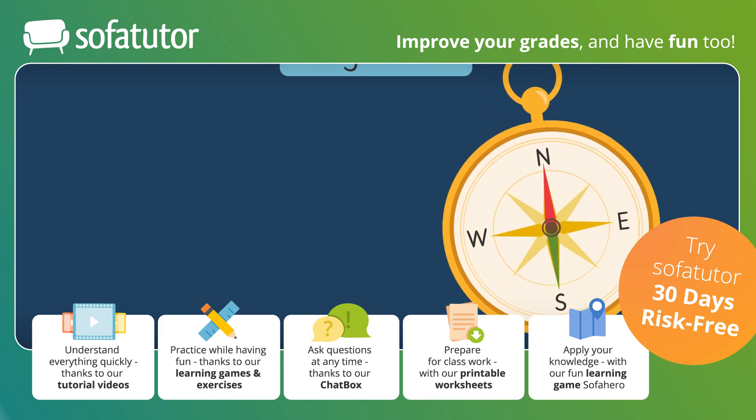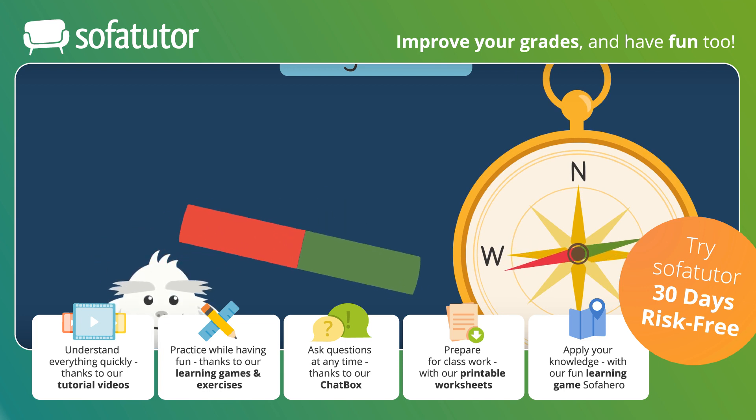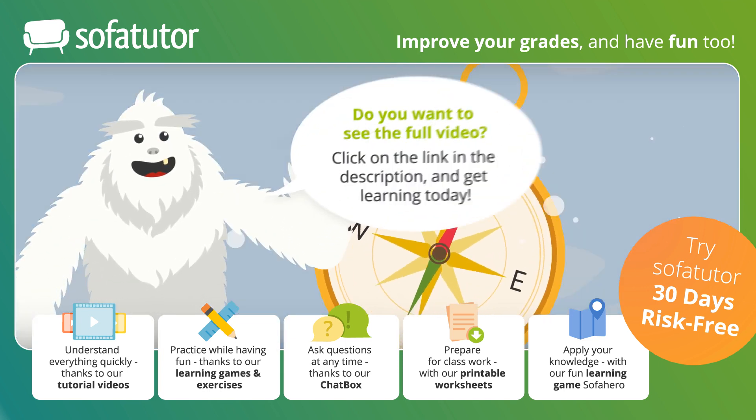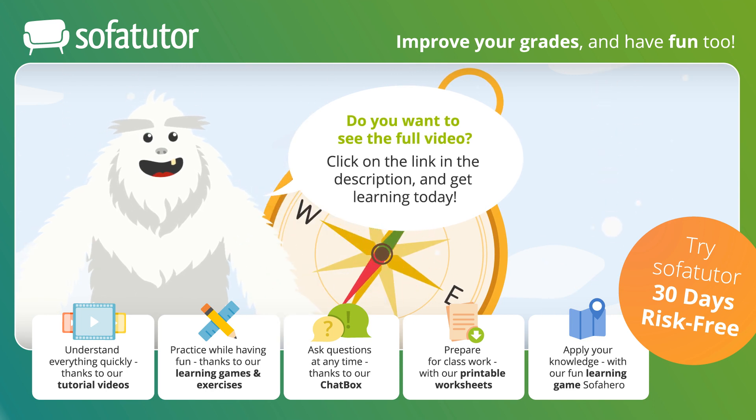But beware! If a strong current or another magnet is nearby, the compass needle can point in the wrong direction. And if you travel all the way to the magnetic pole in the Arctic, it even spins in circles.